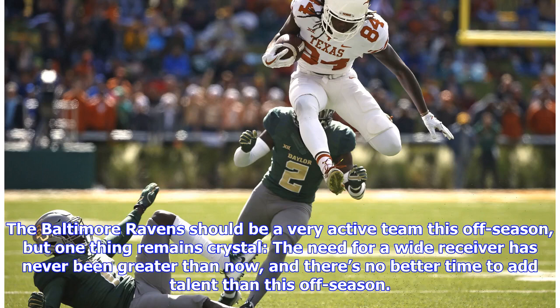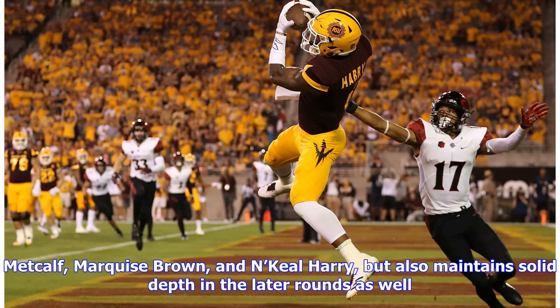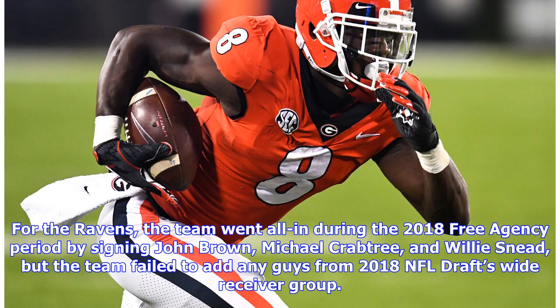The Baltimore Ravens should be a very active team this offseason, but one thing remains crystal clear: the need for a wide receiver has never been greater than now, and there's no better time to add talent than this offseason. The 2019 NFL draft has plenty of awesome receivers, including crafty wide receivers like DK Metcalf, Marquise Hollywood Brown, and N'Keal Harry.